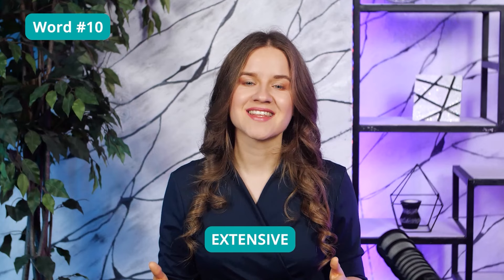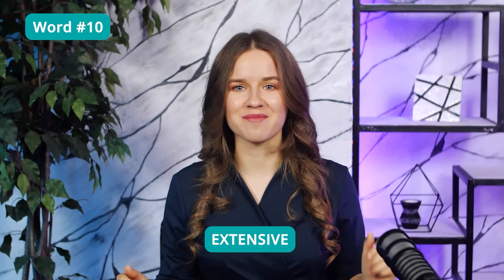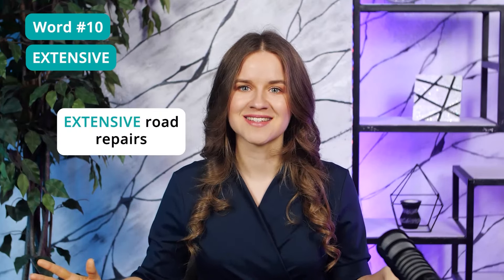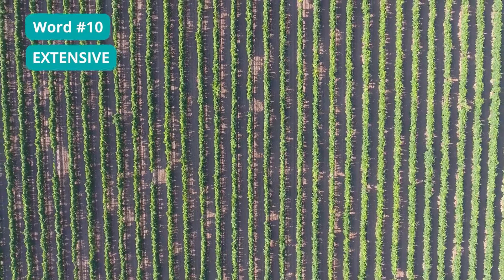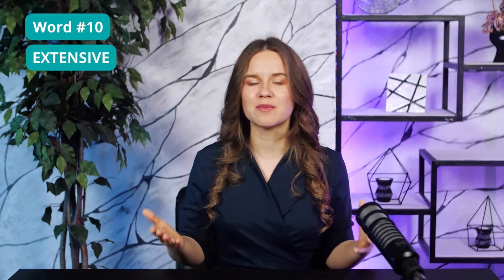Word 10: Extensive. For some reason, this is one of the favorite words of the TOEFL creators. They use it in practically every reading passage or lecture. The first and most popular meaning is 'covering a large area' — for example, extensive road repairs, extensive grounds, or extensive agriculture. Extensive can also mean 'having a great range.' If your knowledge of the TOEFL test is extensive, you know a lot about it. If an event gets extensive coverage in the newspapers, it means many people are writing about it.